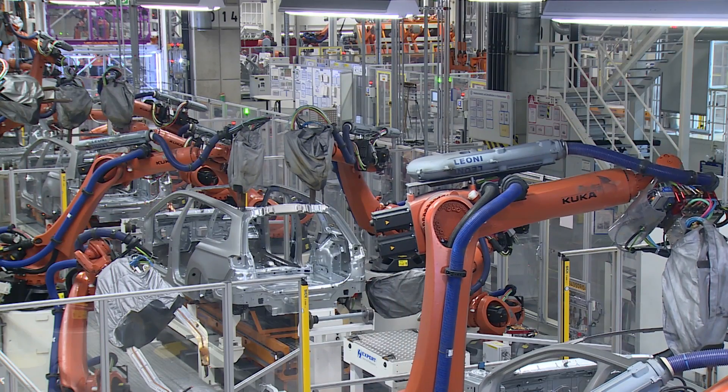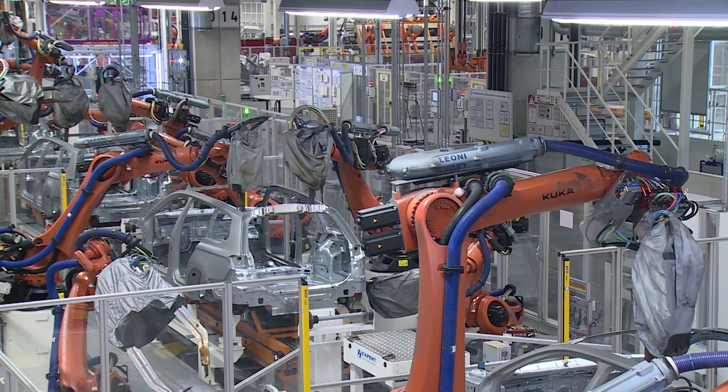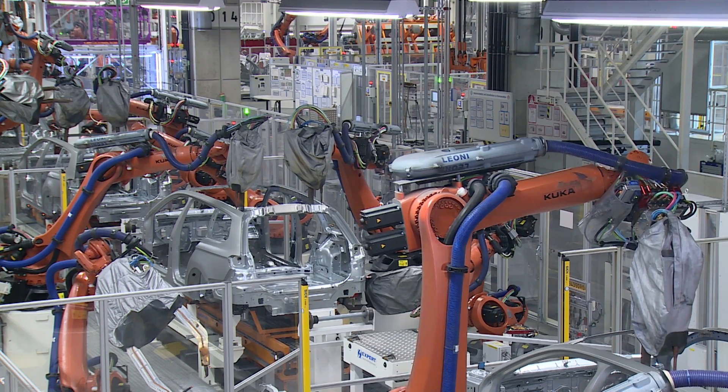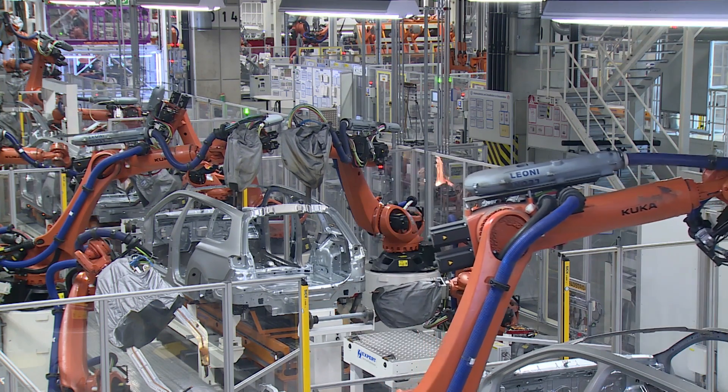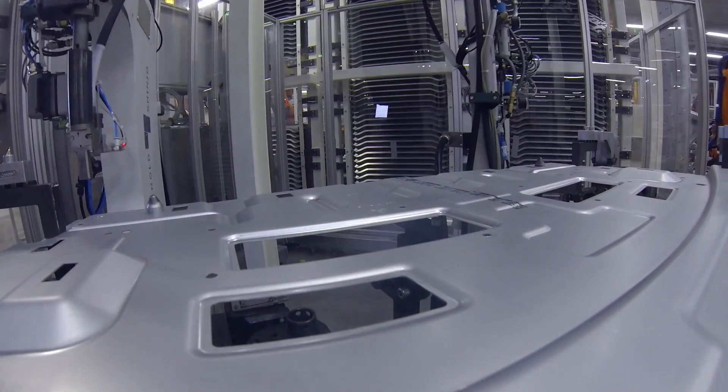This increases rigidity and prevents corrosion. It means that existing welding equipment can continue to be used with no need to make changes. The advantage? Now it is possible to achieve flexible production of conventional lightweight steel structures as well as aluminum-steel composite structures.